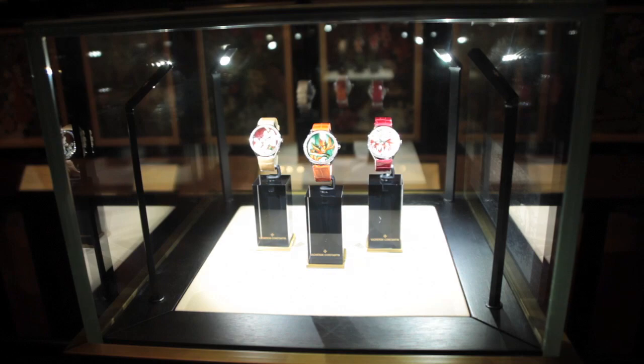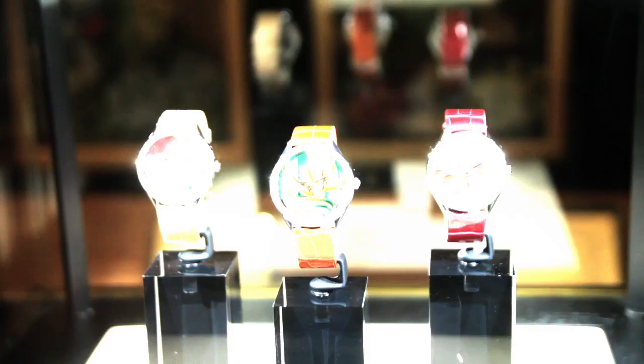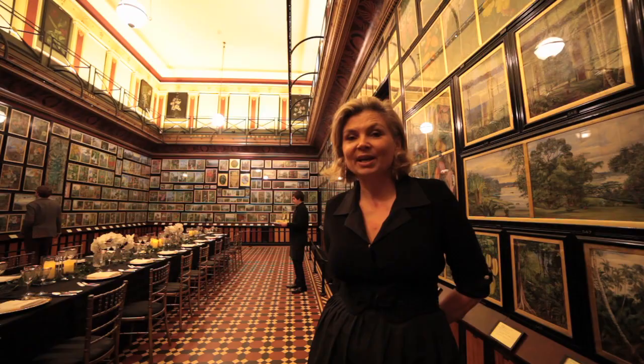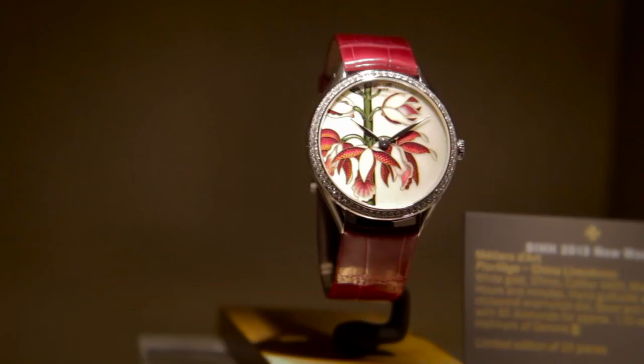These watches have been inspired by the work of Robert Thornton. Robert Thornton was a medical botanist and also a publisher, and he is behind the book The Temple of Flora, which was published in 1799 — one of the most lavish botanical books of its time. The artists of Vacheron Constantin looked at the book and were inspired by three of the different illustrations to create these watches.